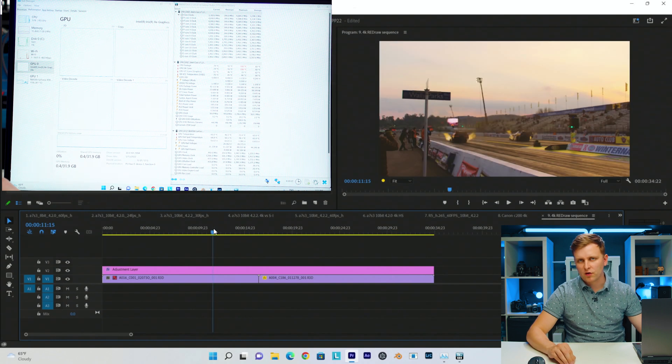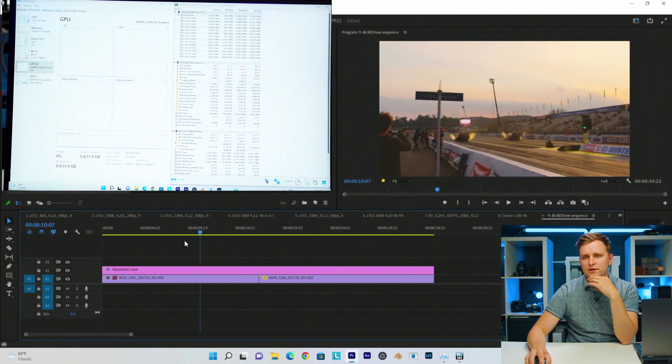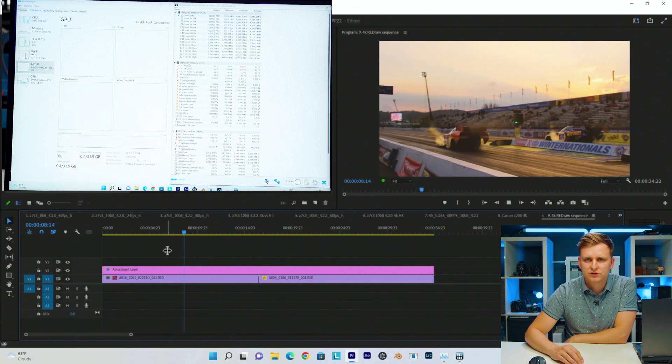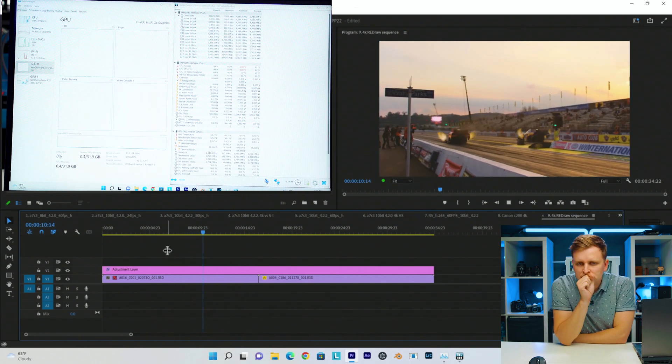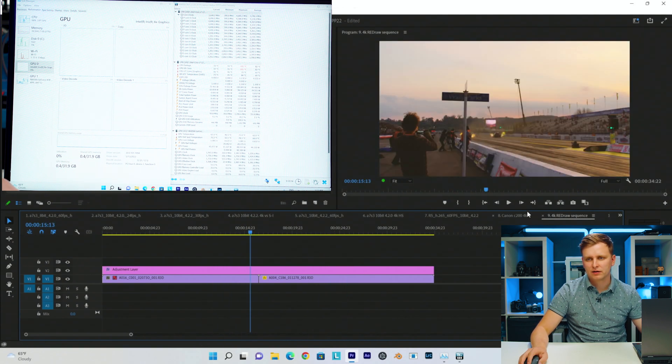This is Red Raw 4K — usually quite an easy codec to play back. Timeline performance is very smooth and pressing play there are no problems at all. It's not a very demanding codec on any device.